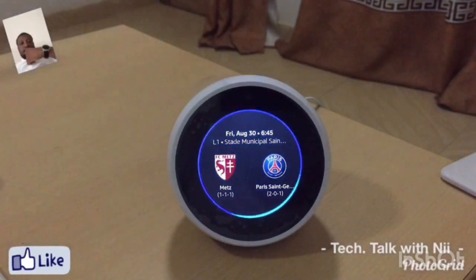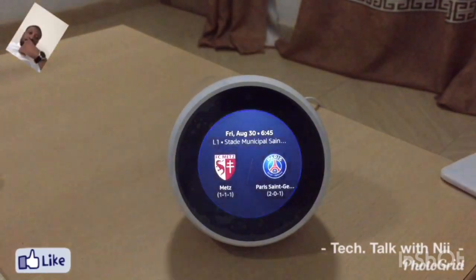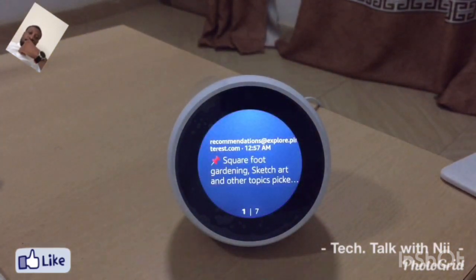Alexa, check my email. It responded: please tell me your four-digit voice code. In the last day, no one has read emails in primary. Seven emails remaining, none marked important. First email from Pinterest: Pushpin, square foot gardening, sketch art, and other topics picked for you. What would you like — read, delete, or next?